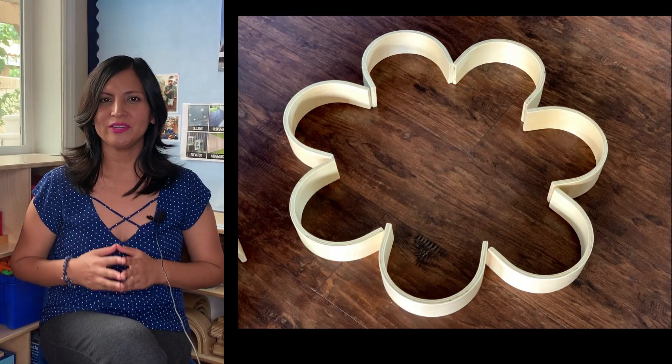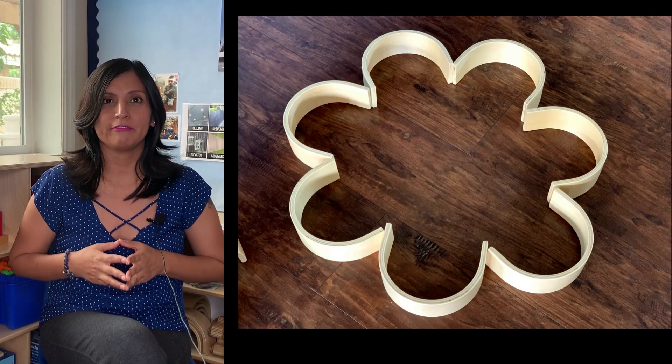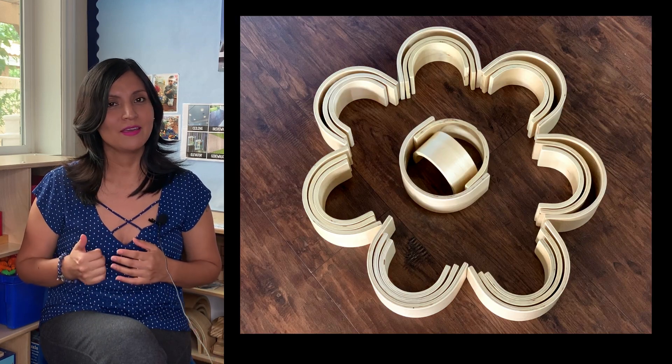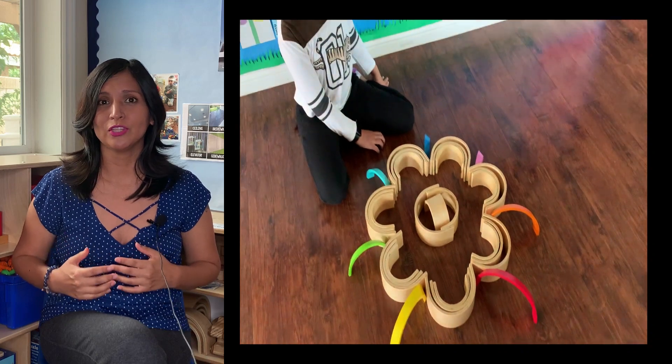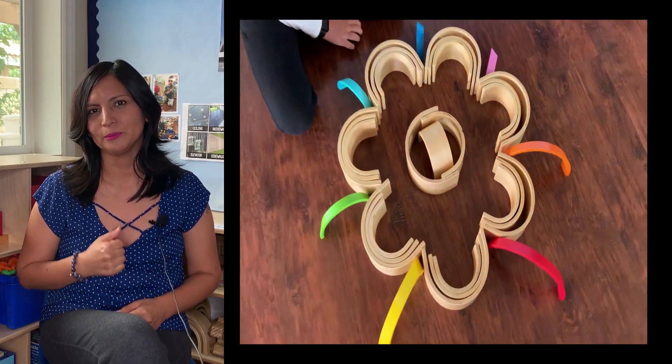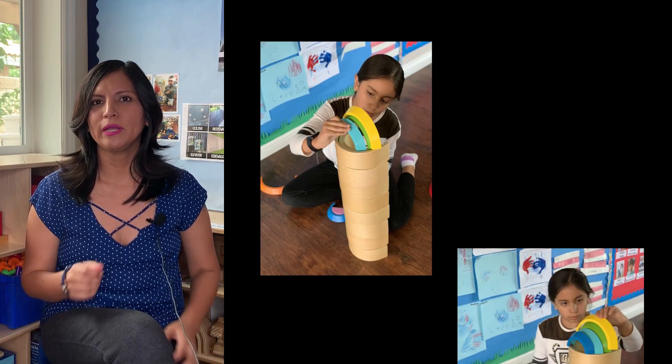It gives children opportunities to explore ideas and concepts. As a child care provider and also as a parent, I prefer to buy open-ended toys because they are more fun, they are flexible, and they give children the freedom to find many ways to play. When you have an open-ended toy,